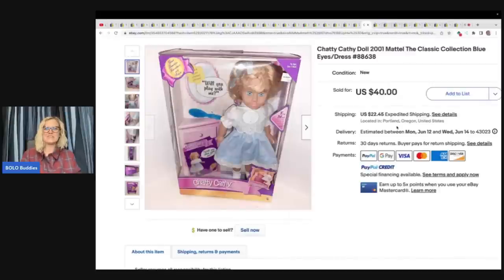This one here is a Chatty Cathy doll, 2001 Mattel, the Classic Collection, blue eyes and dress. This was $10 at a doll collector's estate sale and she sold for full asking price in a month — $40 plus shipping.